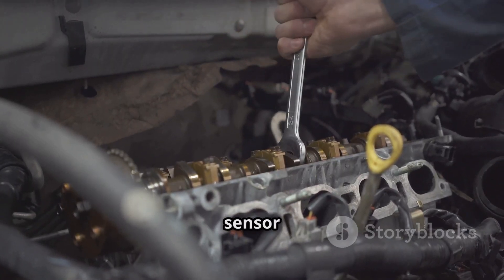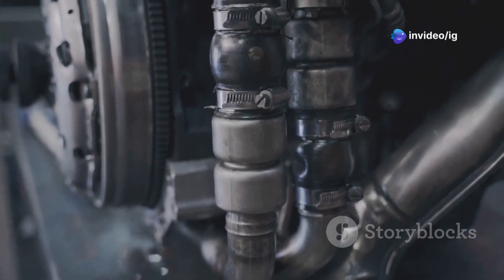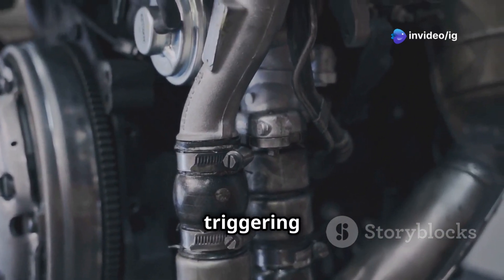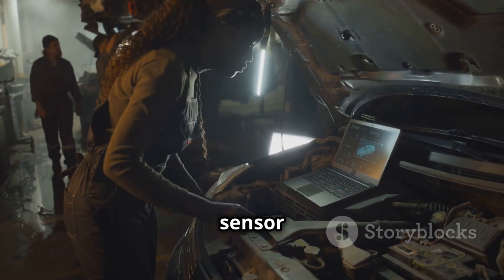Additional causes include a loose or improperly installed sensor — if the sensor is not properly tightened, it may not detect vibrations correctly. Excessive engine carbon buildup on pistons and valves can cause abnormal combustion, triggering the sensor. And though rare, a failing engine control module could misinterpret sensor signals.